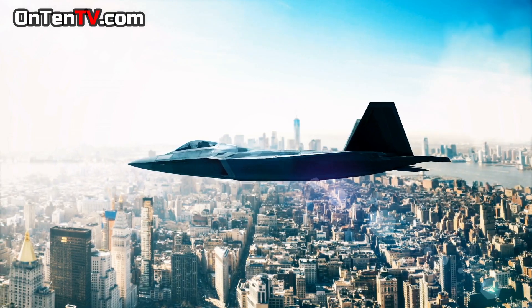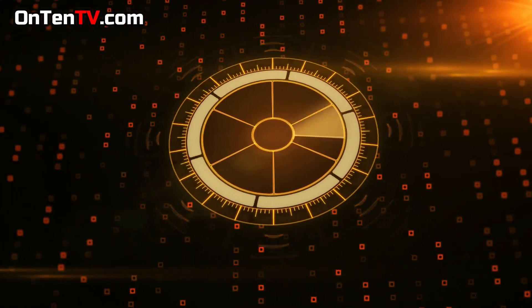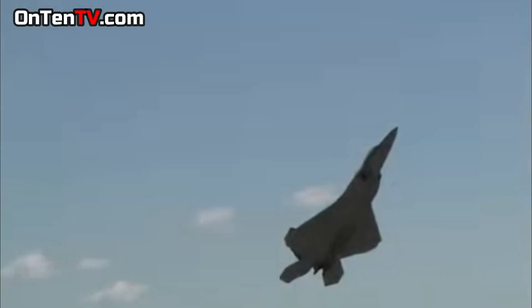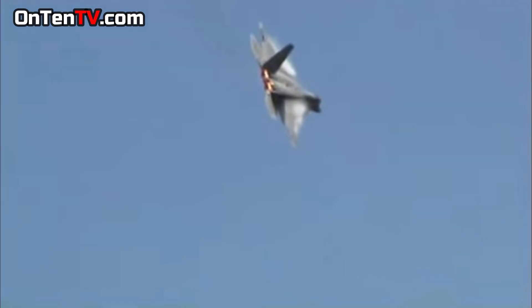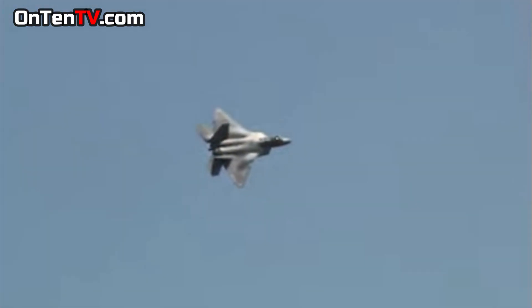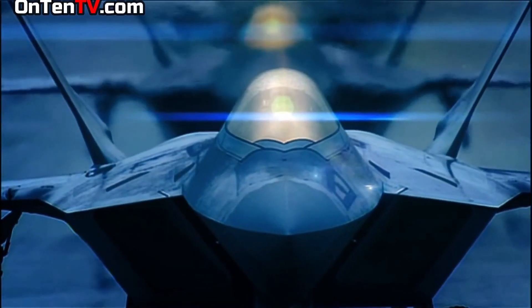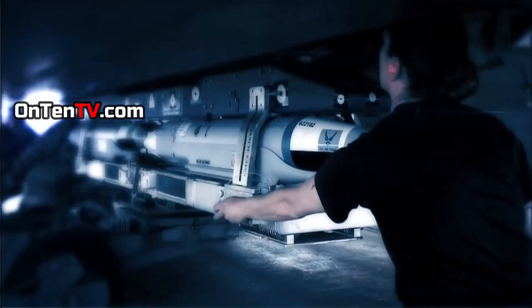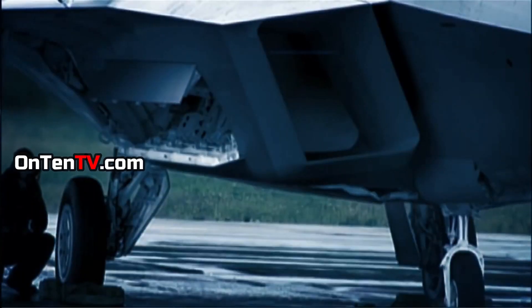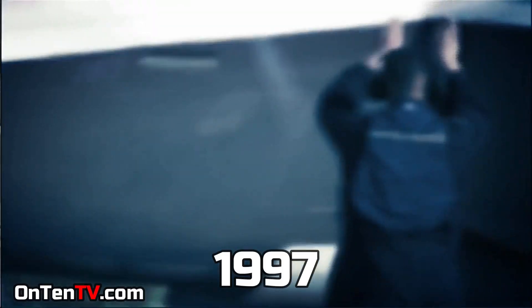The YF-22 was better at avoiding detection and it was quicker. From the day the Pentagon gave the orders to the day they received it, it took 12 years, and the first F-22 delivered to the military was in 1997.